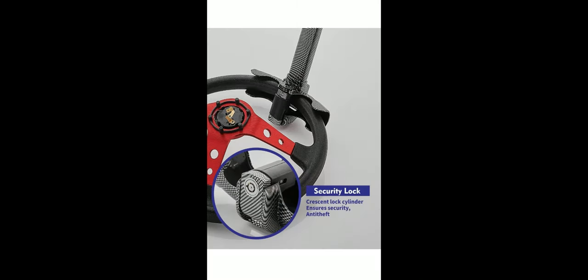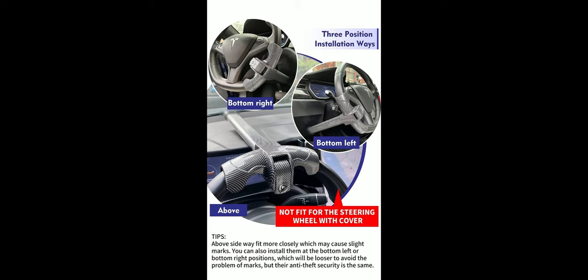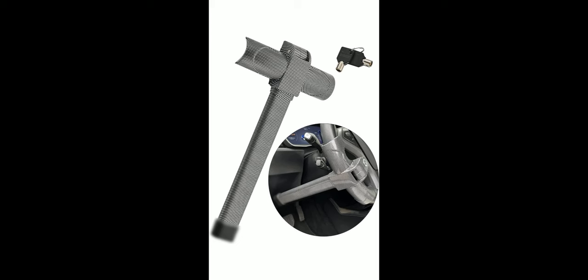For the wheel lock pros: it comes with a cylinder type key, it's a visual deterrent, it's good quality, it has three mounting points, universal fit, easy to take off and put back on, and there are two total keys that come with this tool.